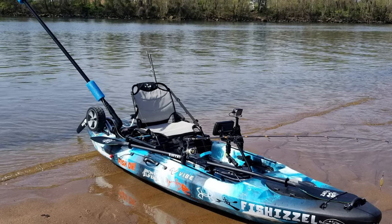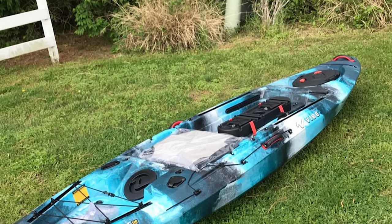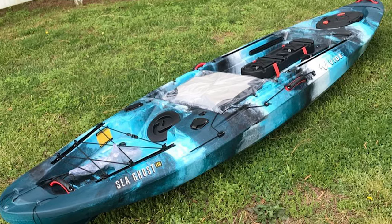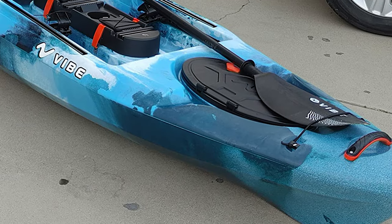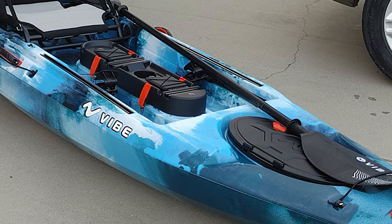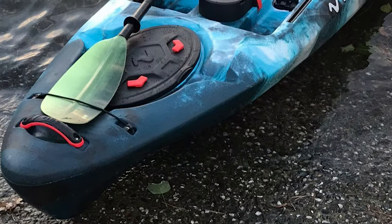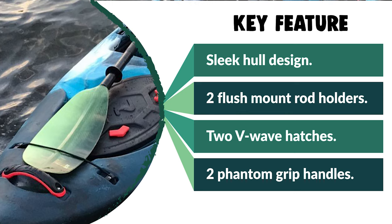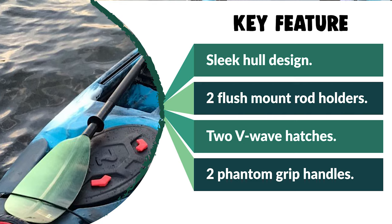The Vibe Outdoors Sit on Top Kayak is constructed of high-quality, durable, and lightweight material. It comes with two flush mount rod holders with caps and four mounting points for Scotty, Ram, or Railblaza mount rod holders. The kayak also has two V-Wave hatches with built-in cup holders and a rear cargo area with bungee tie-down straps for larger gear. It features two phantom grip handles, with molded-in handles at the bow and stern designed for heavy-duty use. It's perfect for fishing or exploring for paddlers of all skill levels.